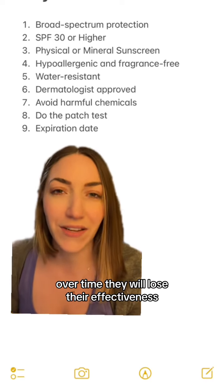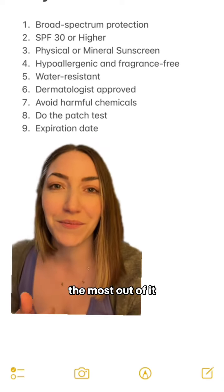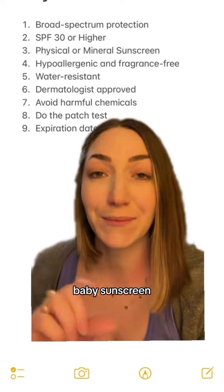And last but not least, check the expiration date of the sunscreen. Yes, sunscreens can expire. Over time they will lose their effectiveness, so it's really important you use one that's not expired to get the most protection out of it.